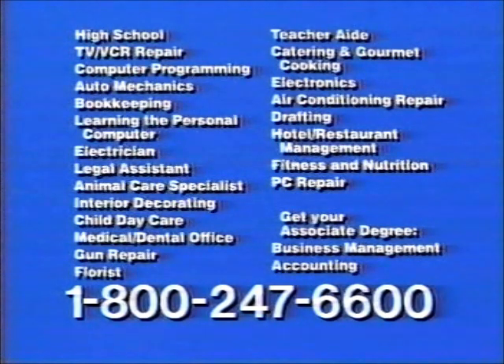Call 1-800-247-6600. Operators are on duty now to send you free information by return mail. Choose any one of these exciting careers. Call now: 1-800-247-6600.